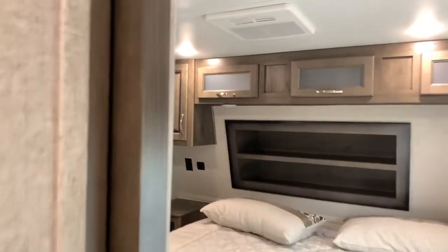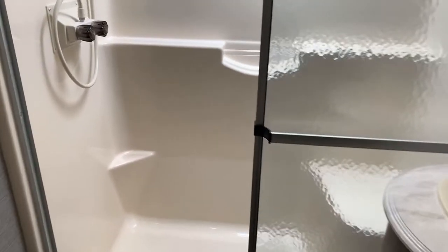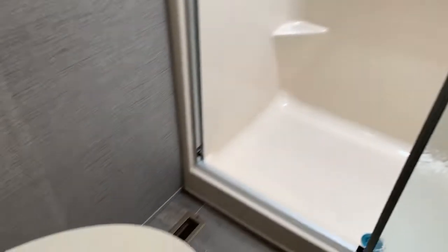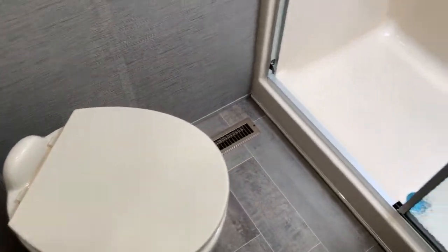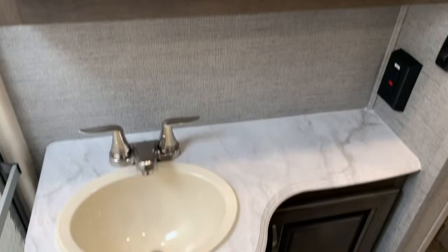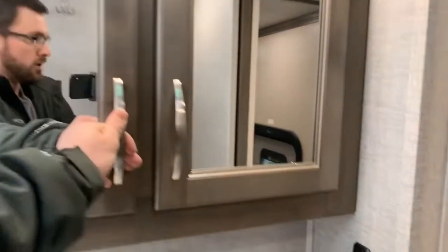Coming back into the hallway out of the bedroom, there's a bathroom on the left. It's a very nice bathroom with a one-piece fiberglass shower — really a home-style shower with a seat, handle, and shelving molded in. There's a nice skylight above and glass shower doors for a home-style feel. There's a porcelain foot-flush toilet, and to the right good countertop space around the sink, storage below, and a double-door medicine cabinet above.